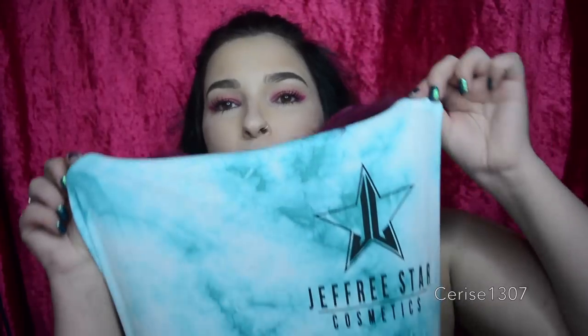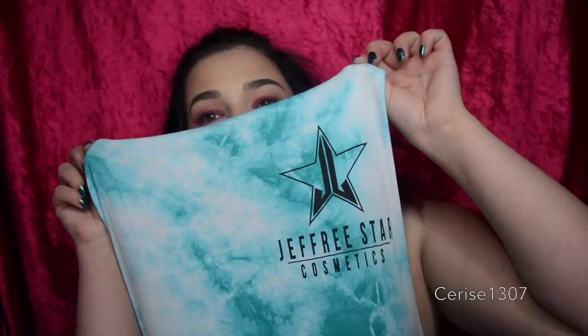Hey guys, it's Cerise here. Welcome back to my channel. Today's video is about Jeffree Star's Lip Ammunition. I ordered all 10 shades and they arrived, along with my awesome Tiffany blue tie-dye Jeffree Star Cosmetics shirt. I have been waiting over a year for these, so I'm so excited to get my hands on all 10 of them and swatch them for you guys.